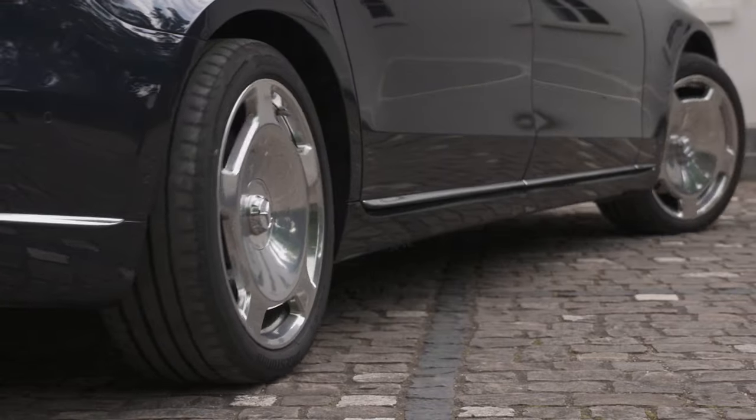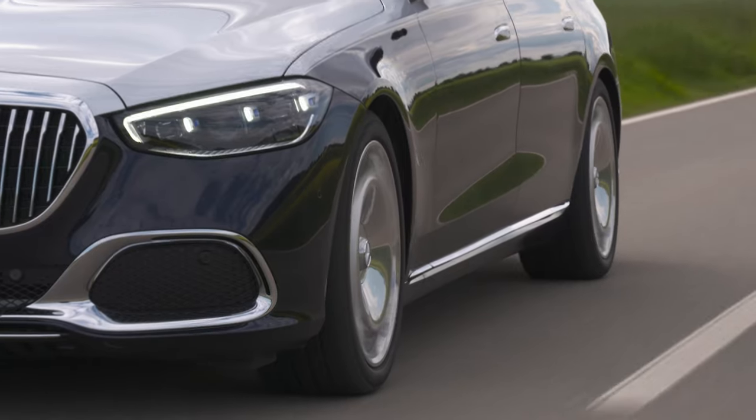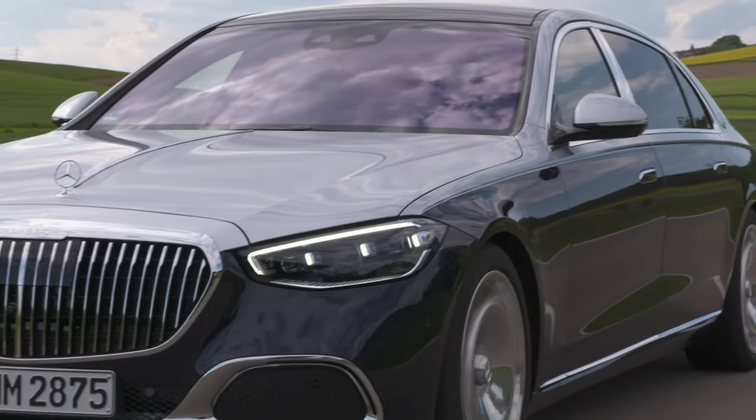Para facilitar la agilidad del vehículo, se integra una dirección en el eje trasero con rango de movimiento de hasta 10 grados. Esto nos permite desplazarnos en espacios reducidos con una ejecución sencilla y precisa.